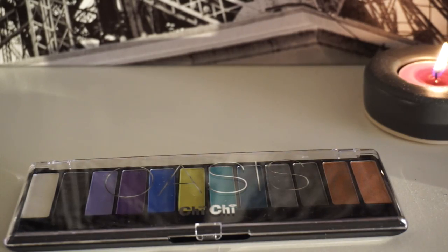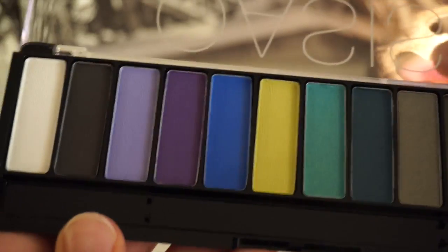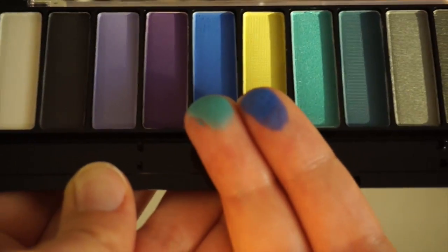I also finally decided to purchase one of the Chi Chi palettes. This is the Oasis palette. Look at the colours in that — absolutely amazing. I cannot wait to use this palette.